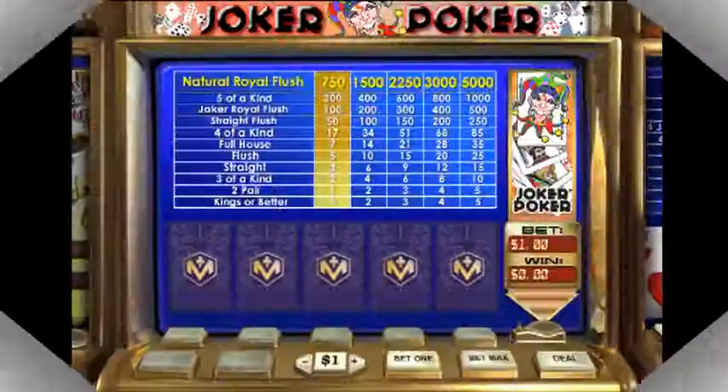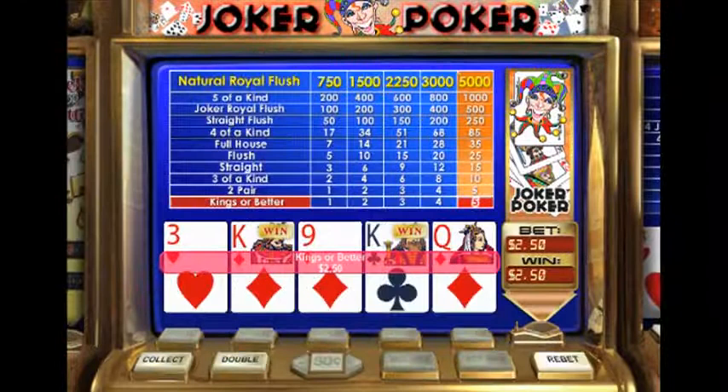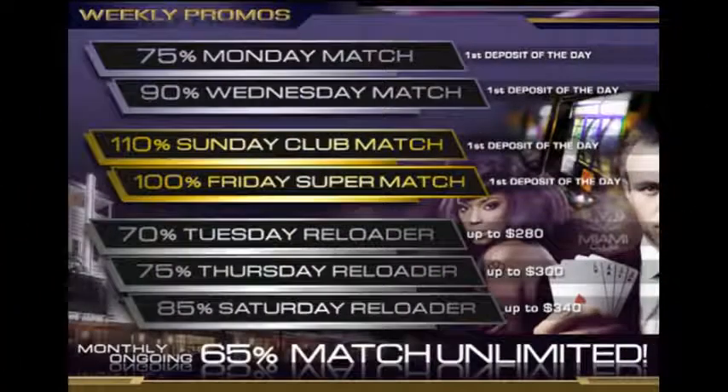Sign up for the Slots of Luck for One Buck tournament. This tournament costs $1 to enter, and rebuys are also $1. That's very little to contribute when you consider the $5,000 prize pool. Crazy Cherry is the game you'll be playing.